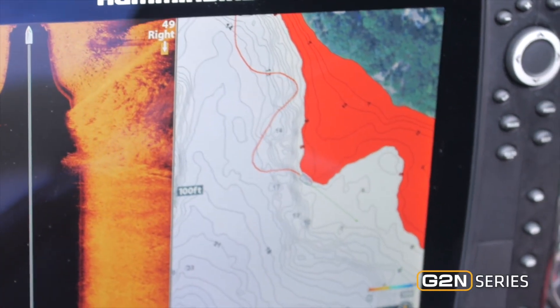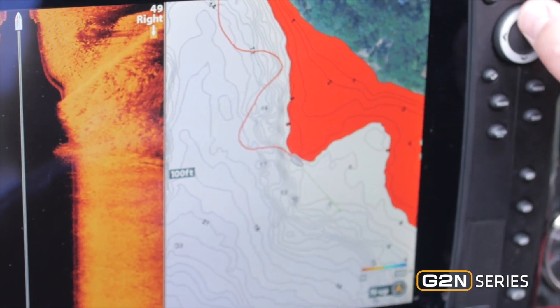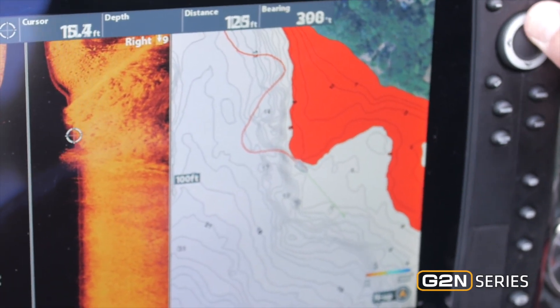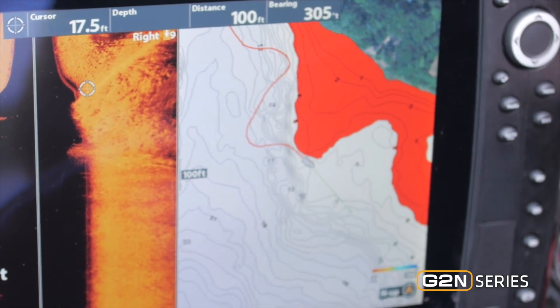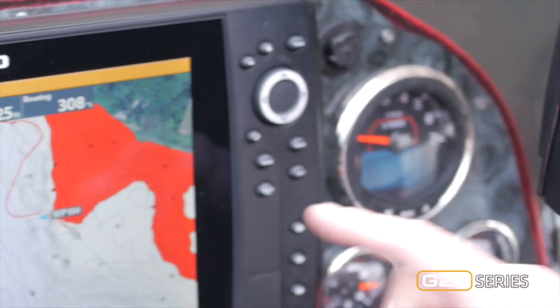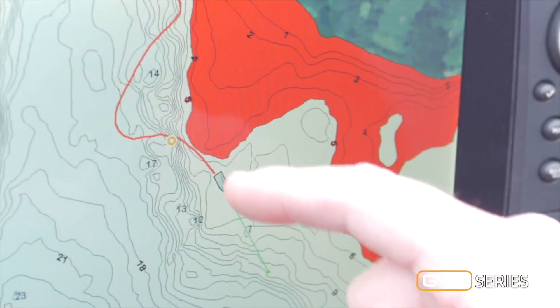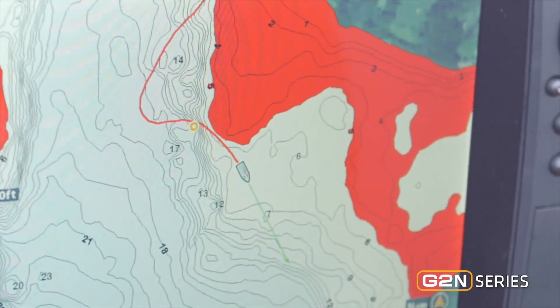What's great about the Gen 2 units is they're networking units, and what that means is they share waypoints and routes. I'm going to come over here on my side imaging screen and mark a fantastic looking weed line. Now I've got waypoint 199, and if you look on this screen, the waypoint is shared right on this one. I've got the same route and the same track all on both screens.